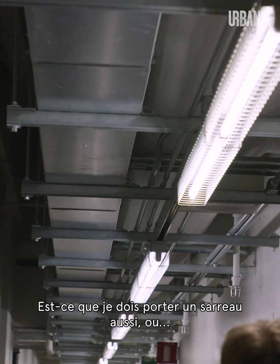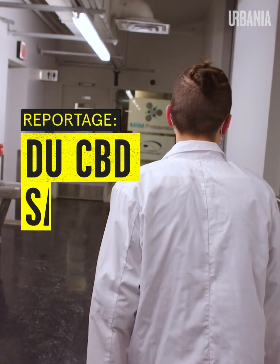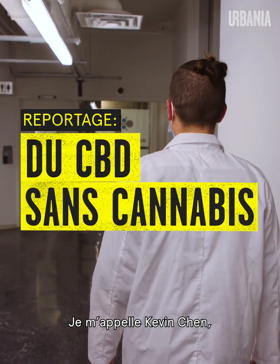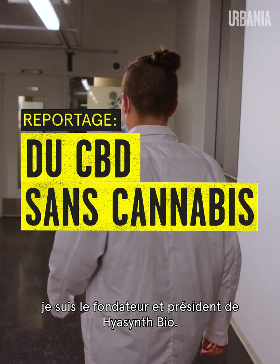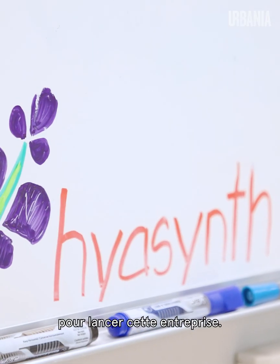Should I wear a lab coat and stuff as well? All right, keep up with protocols. My name is Kevin Chen, I'm the CEO of Hyacinth Bio. I ended up dropping out of my master's degree at McGill partway through to start this company.